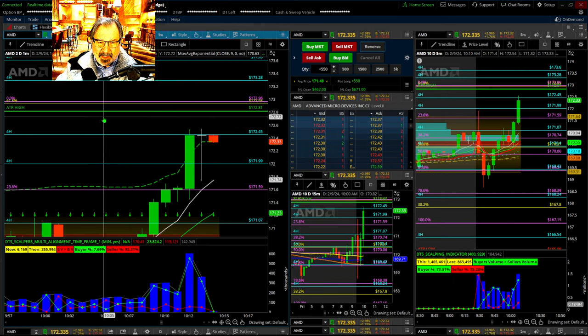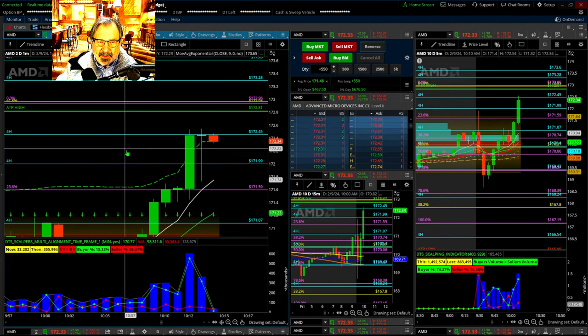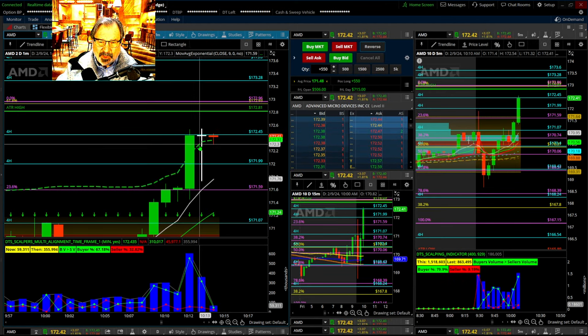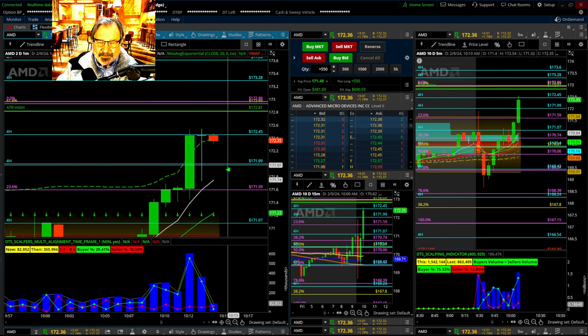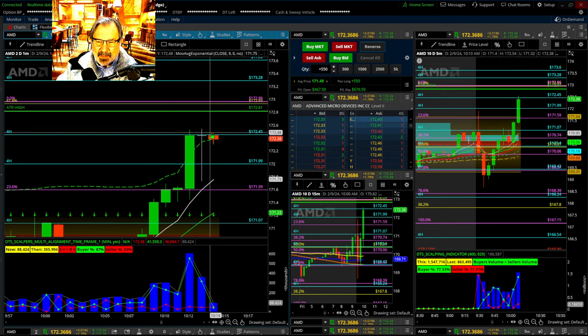That's how you have the center of the channel between the two ATR high and low. Look at that — that's almost a rickshaw man. Definitely a bullish doji. And it did turn it around. So this might be the spot — this could be the spot.